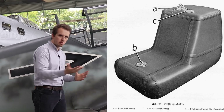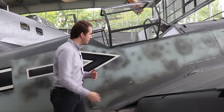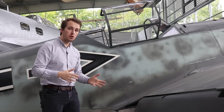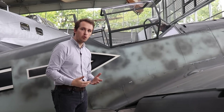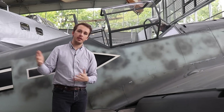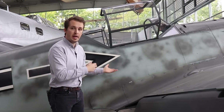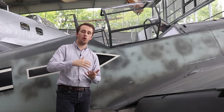The fuel tank of the 109 is essentially below the pilot, shaped like an L — similar to a chair — and the pilot is essentially sitting on it. It has a capacity of 400 liters, giving around one hour of flight time. This aircraft was designed to go up, climb, find the enemy, defeat the enemy, come back, refuel, restock ammo, and go back out again. It was an air superiority fighter — not meant as a long-range escort.